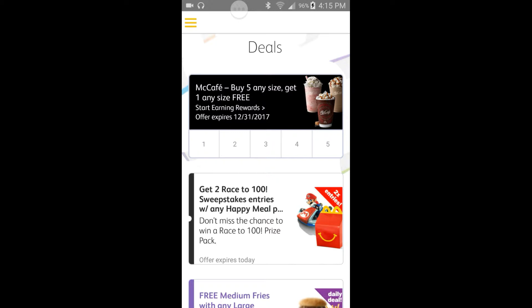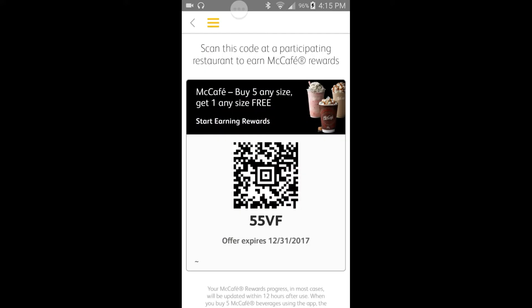First, I'm about to go over this McCafé beverage deal: buy five any size, get one any size free. So with that, you're going to go into the store. If you want to purchase a large coffee, a large smoothie, a small smoothie, or a small iced coffee, you're going to click on it like I'm doing now. There's a little barcode on there, and there's a little scanner in front of the register.